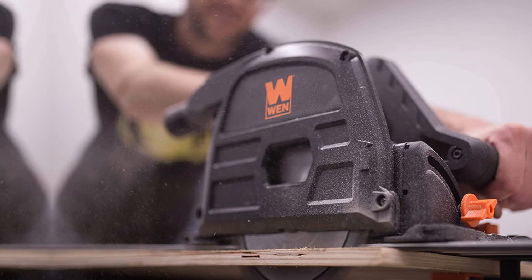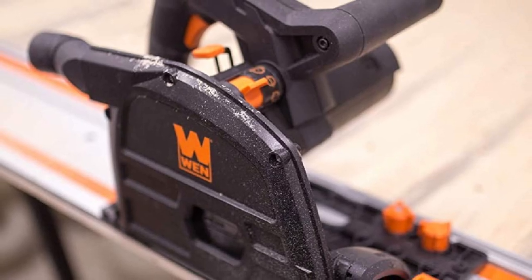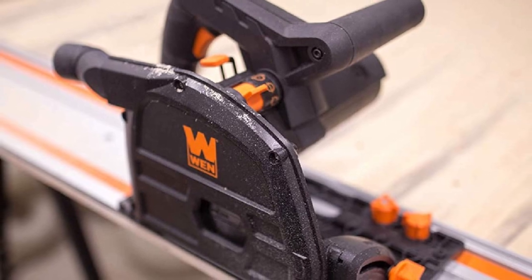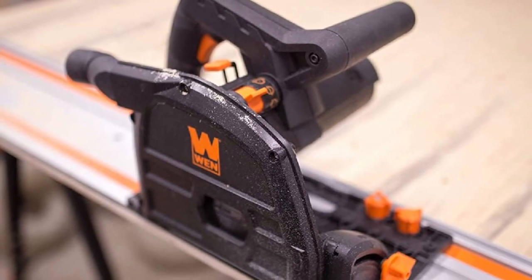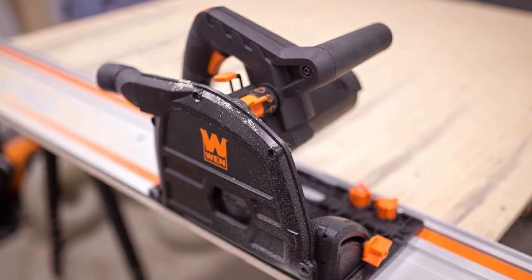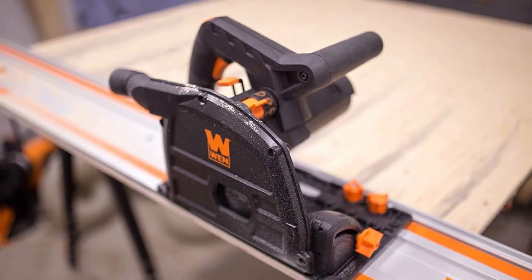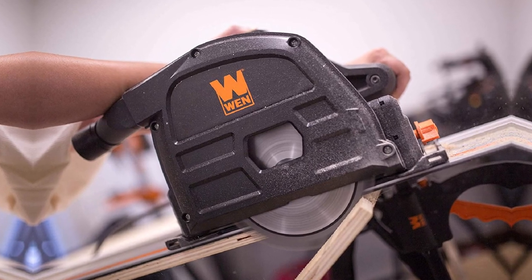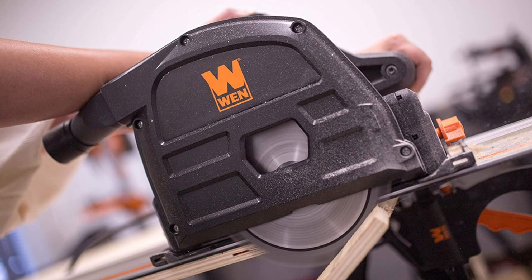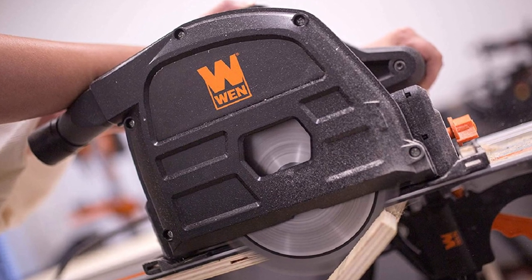If you want to make long rip cuts or internal rip cuts, this is one of the best saws you should get. It comes equipped with a 6½-inch 24-tooth carbide-tipped blade, but you can always upgrade the blade to get even finer cuts. At the heart of the saw is a powerful 10-amp motor capable of spinning the blade at 5,500 RPM, cutting cleanly and precisely through the hardest of sheet woods.